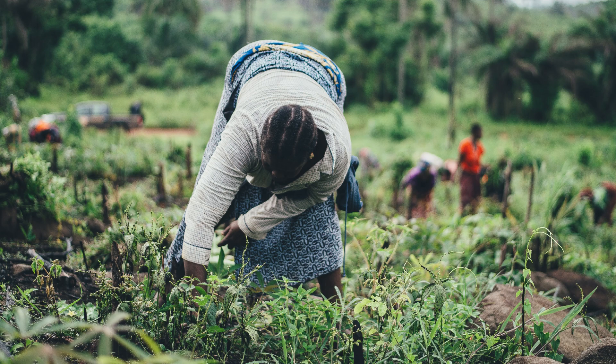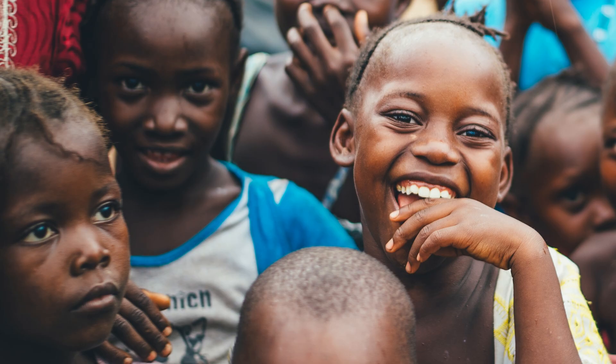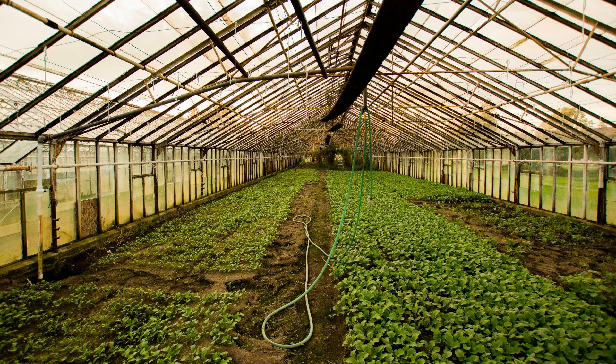Food security is a key concern here in the United States, just as it is around the world. Our mission at World Hunger Team is to create systems to grow food in places where little to no food is grown now.